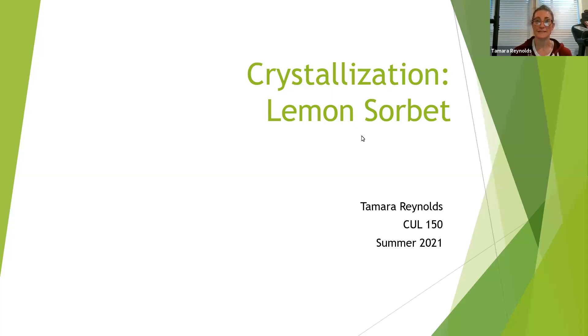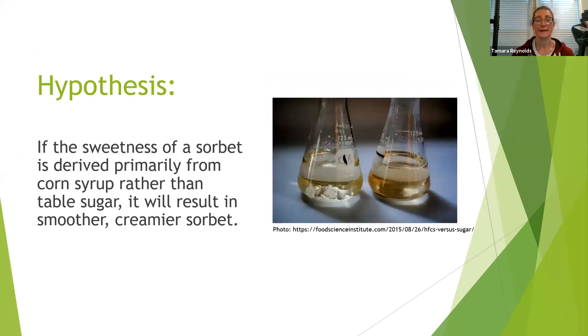I'm Tamara, and this is my presentation on crystallization for food science. For my experiment on crystallization, I chose to make lemon sorbet. My hypothesis was: if the sweetness of a sorbet is derived primarily from corn syrup rather than table sugar, it will result in a smoother, creamier sorbet.